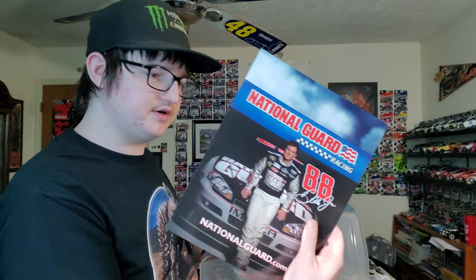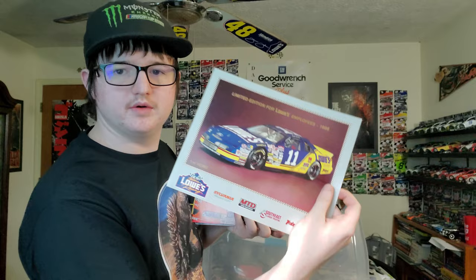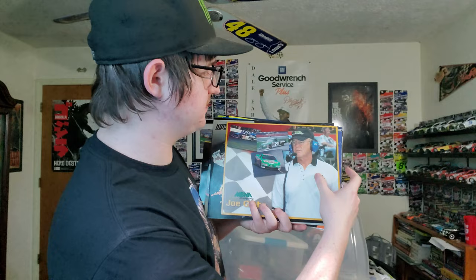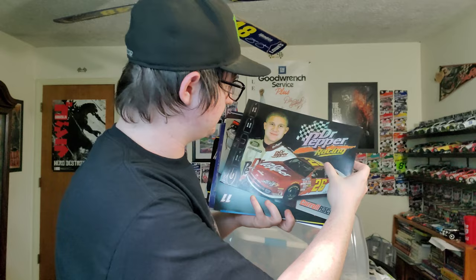A Dale Jr. hero card, a Bobby Labonte, Mike McLaughlin, Brett Bodine, Tony Stewart, Kurt Busch, Joe Gibbs hero card. A Kevin Grubb hero card — never expected this one, that is really cool. We got a Denny Hamlin and a Tony Stewart.